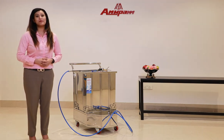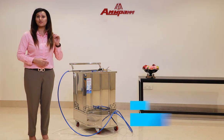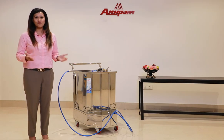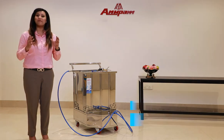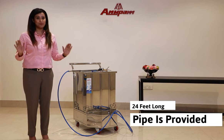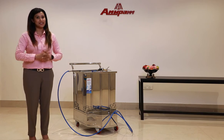It is made up of premium grade stainless steel with a smooth finish and lifelong durability. Wheels are attached for free movement so that big areas can be covered and manpower can be reduced. A 24-feet long pipe is provided to maximize the reach of sanitization.